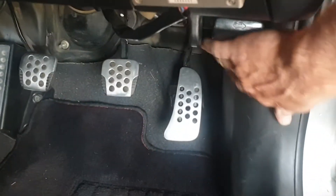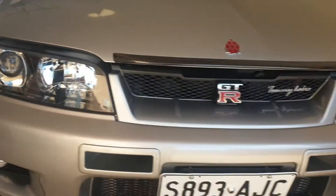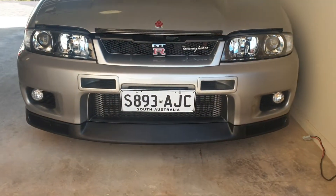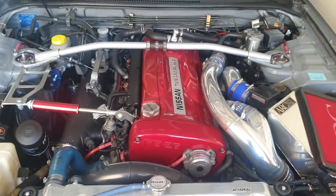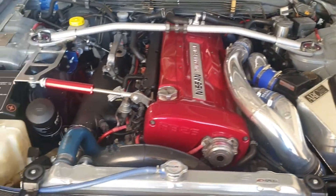We'll open up the bonnet now. Under the bonnet we've got a nice looking engine bay.